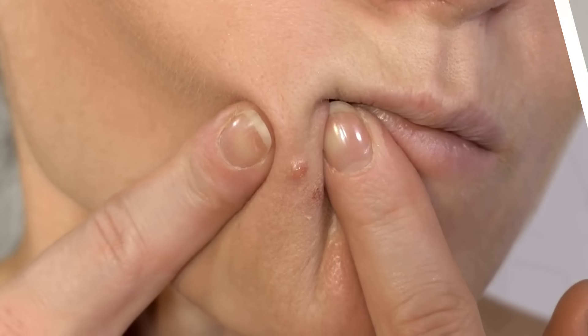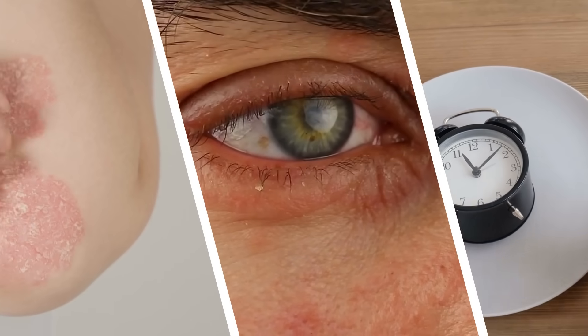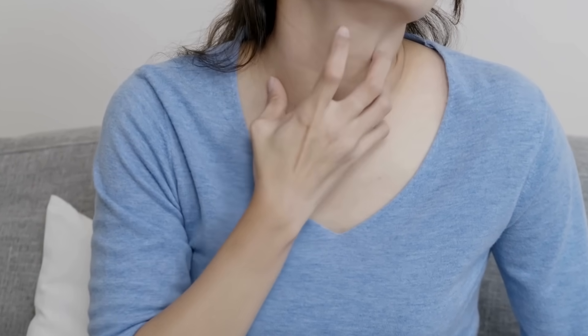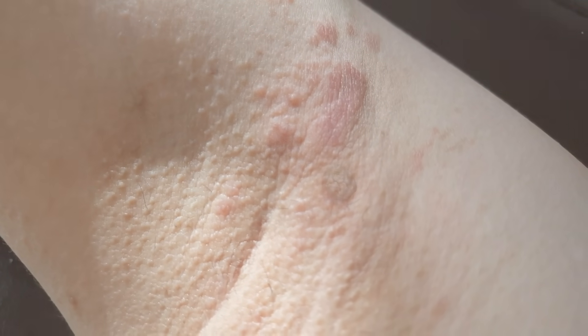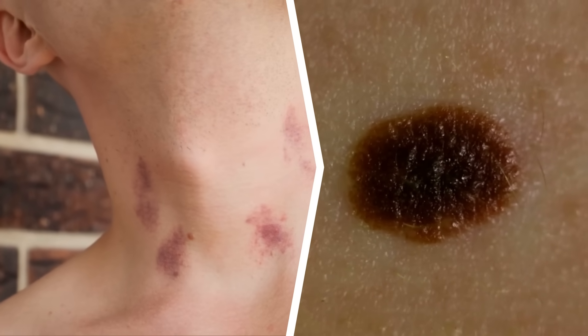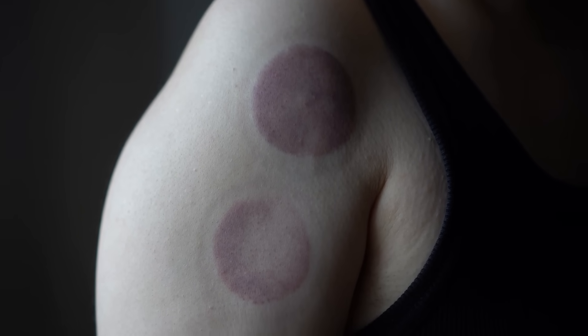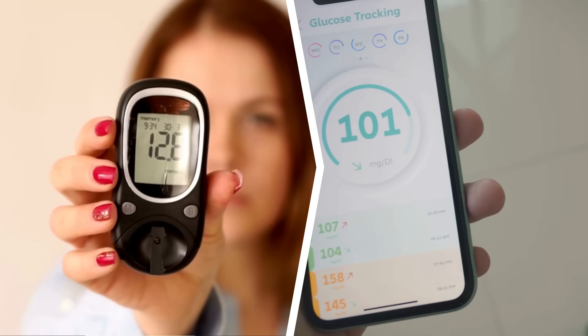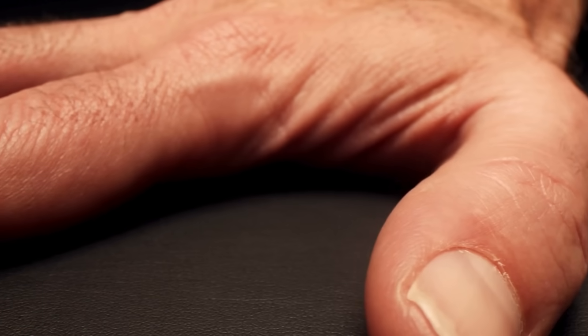This video highlights seven often overlooked early indicators of prediabetes, a condition affecting over one-third of adults in the United States. Many individuals are unaware they have prediabetes due to subtle symptoms. This guide will explore less commonly discussed signs to recognize potential risks before prediabetes progresses to type 2 diabetes. Understanding these signals is crucial for early intervention and potential prevention of diabetes.